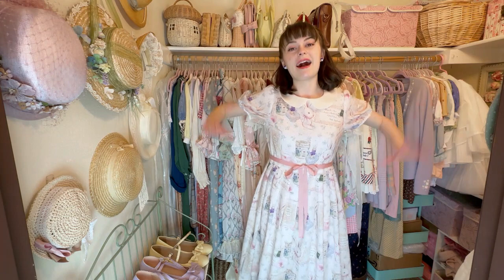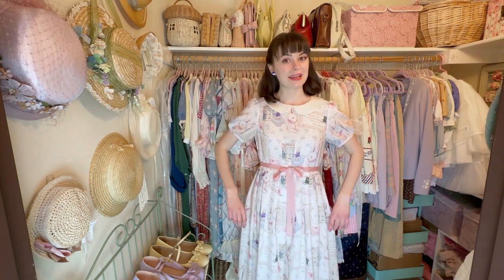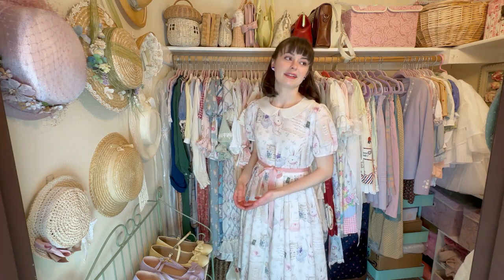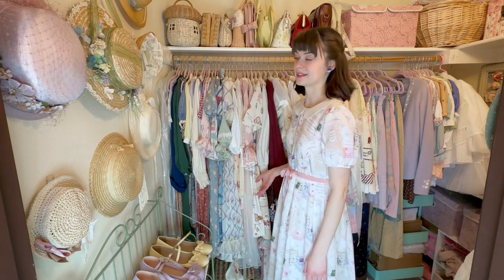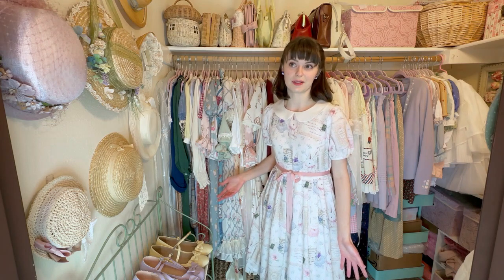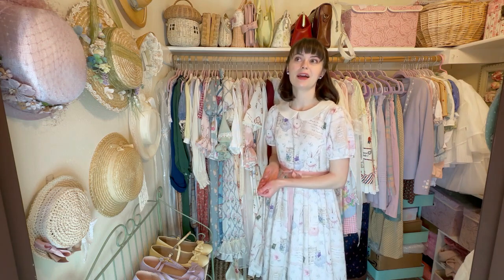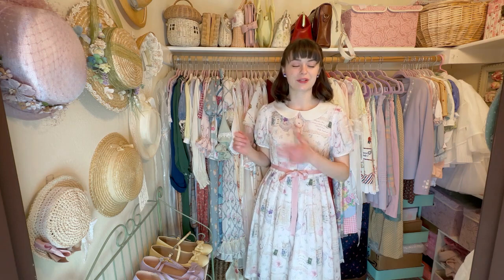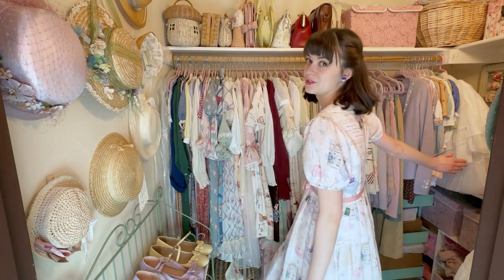Hi fairies, welcome back to my channel. I am finally doing a wardrobe tour. I've wanted to do one for a long time but I've always felt like my wardrobe was never complete enough, or I wasn't totally satisfied with it to make a video about it. But I realized that wardrobes are constantly changing and growing, so I figured I should just make a tour of my lolita dresses this year. If I make one next year, it'll be cool to see how much it will change or develop.